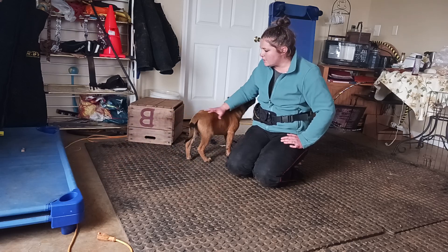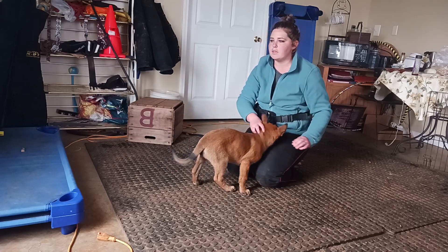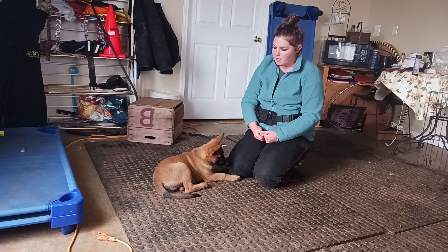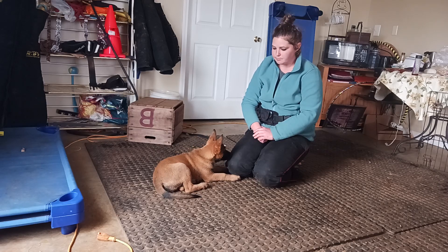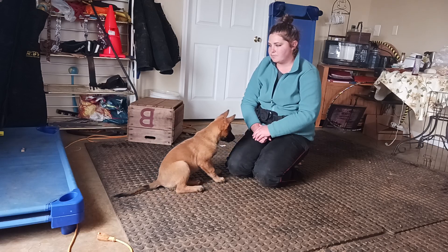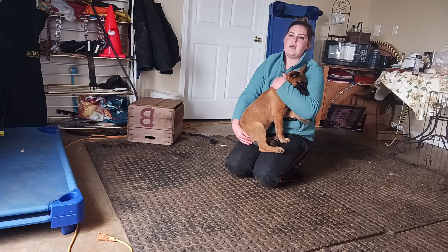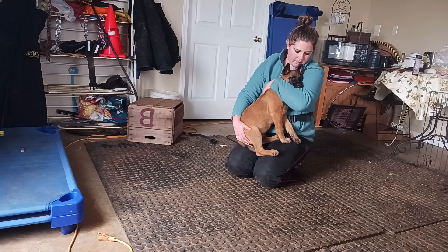Next time we're going to work on luring him onto things like a placemat, and we're also going to start luring him into a crate and work on crate training — what that looks like for a puppy and how I teach puppies to start going into a crate. It starts a lot with crate games rather than shoving him in, letting him scream it out, and then letting him out. You can do it that way — that's just not my preference.